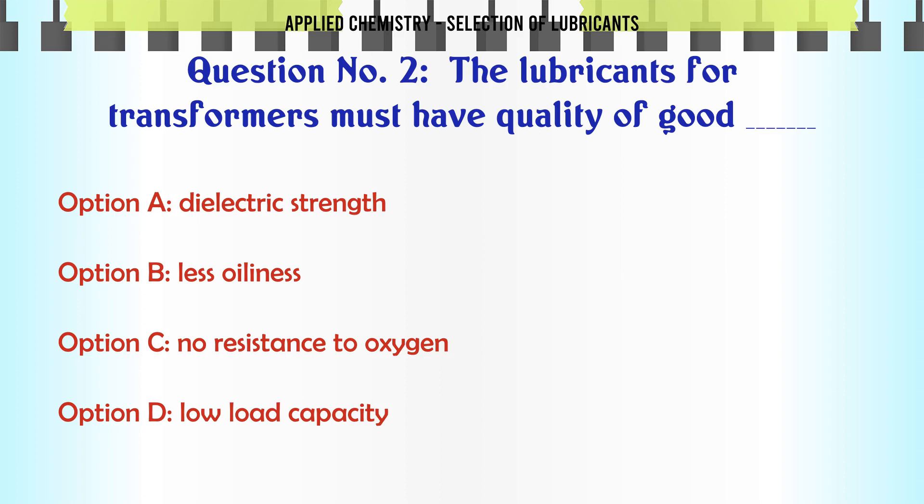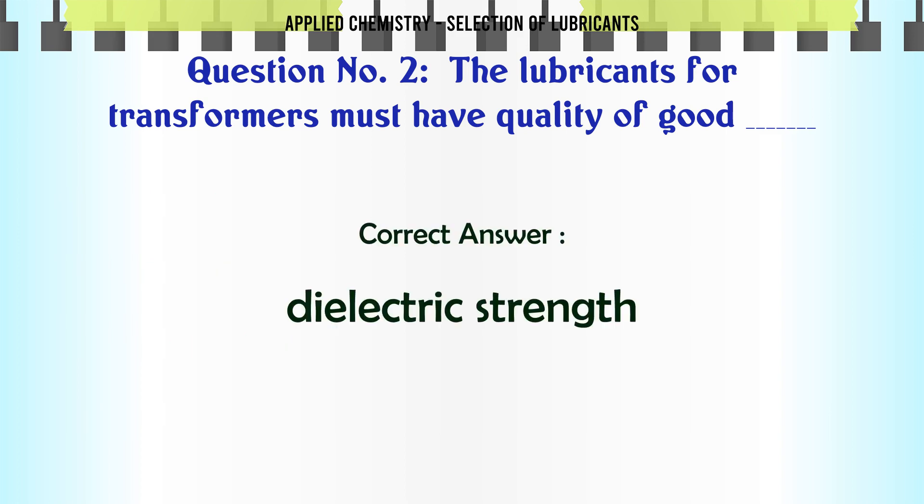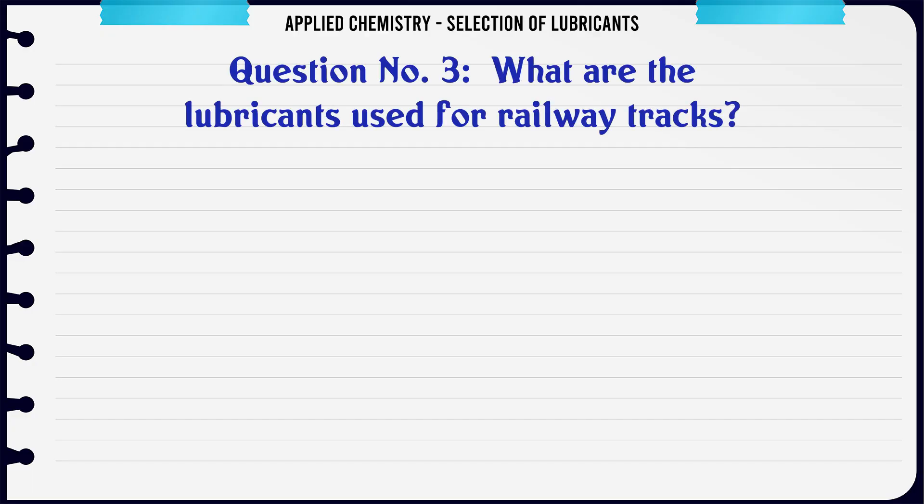The lubricants for transformers must have the quality of good: A. Dielectric strength, B. Less oiliness, C. No resistance to oxygen, D. Low load capacity.